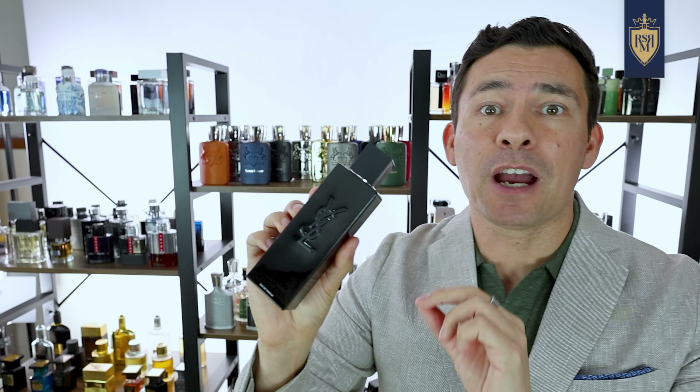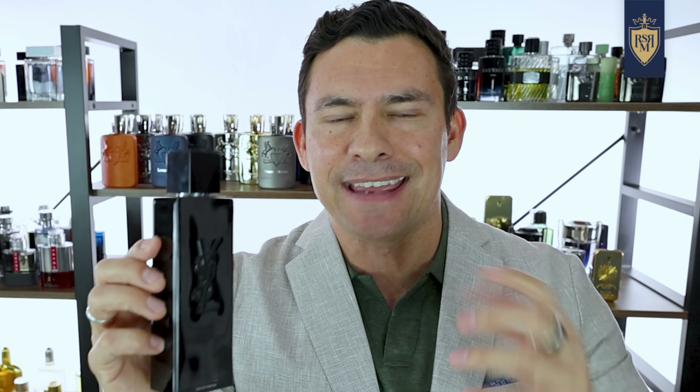Straight up gents, this fragrance has become super popular. It's the right time of the year, and it's an easy-to-wear, somewhat generic — and I don't mean that in a bad way — I mean it's more crowd-pleasing, everybody loves it. You know, that 'I've smelled this before, I just like it' kind of fragrance.